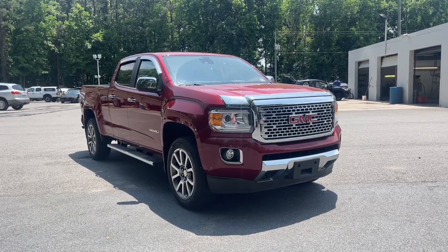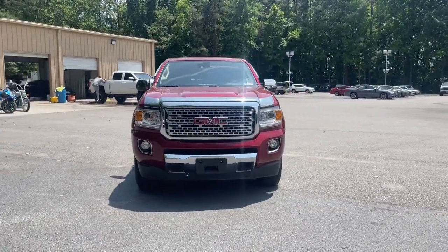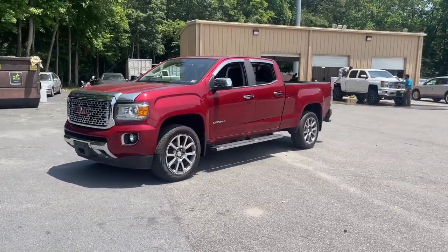Looking for your dream car? It could be the 2019 GMC Canyon. With less than 60,000 miles on the odometer, this vehicle provides excellent value.